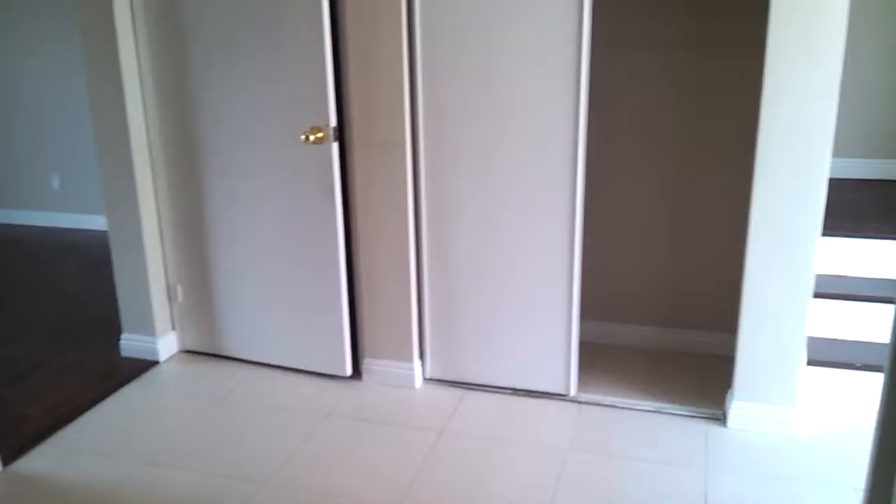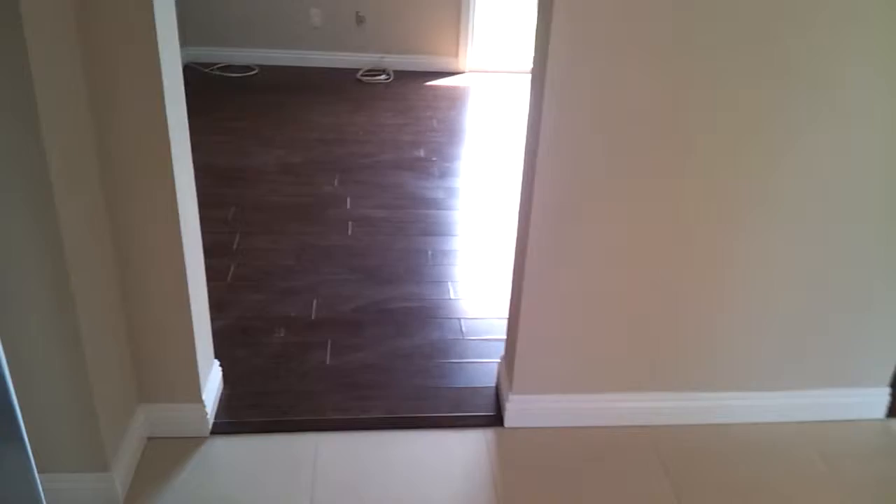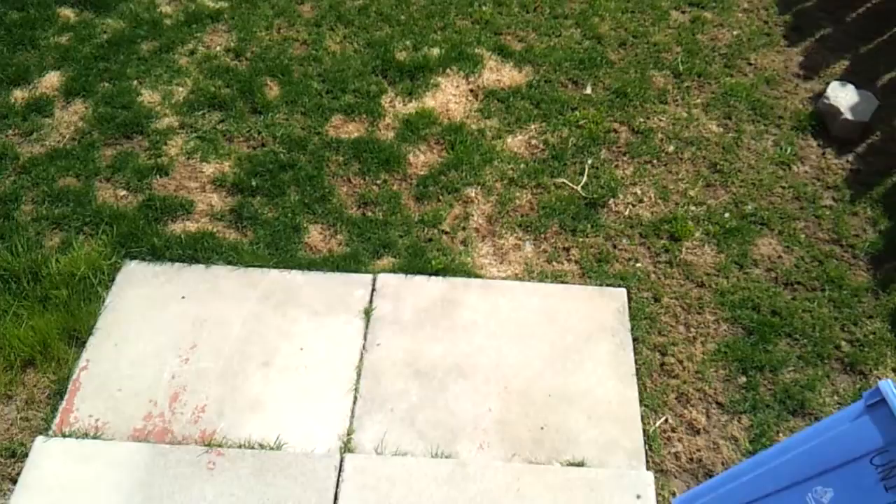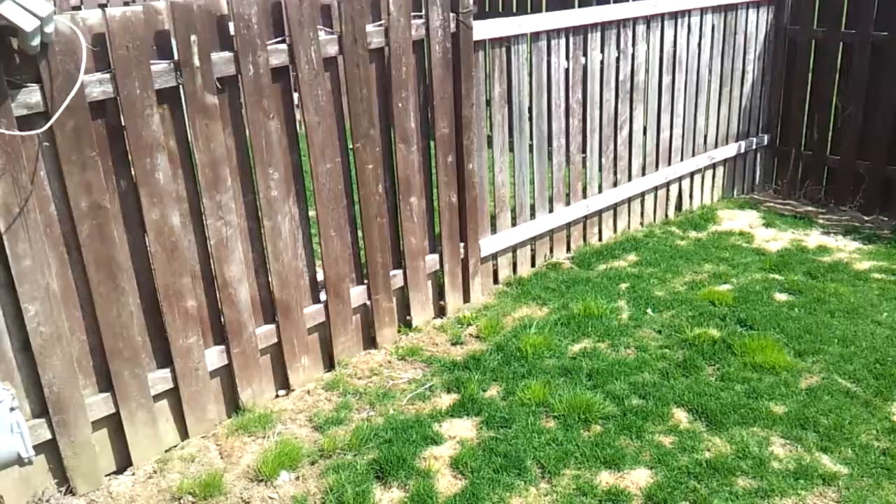There's your front hall closet, and that door leads to the basement. Got nice new flooring in the living room area. Nice new back sliding door here. Got your own private backyard — it's beautiful and fully fenced in. It's even got a brand new gate with access to the park.